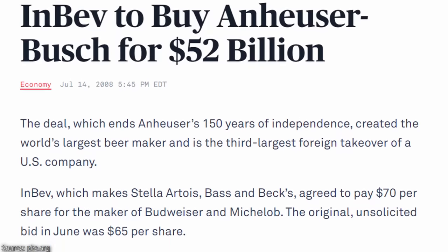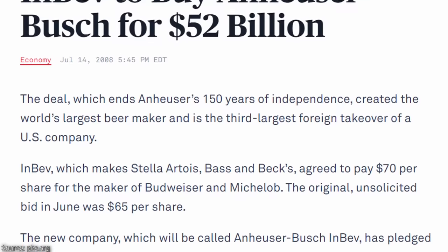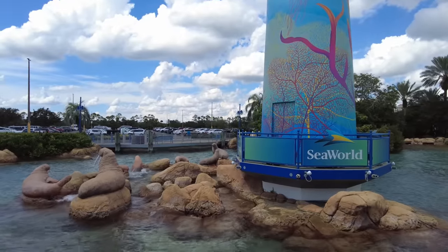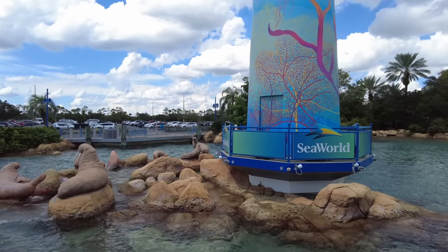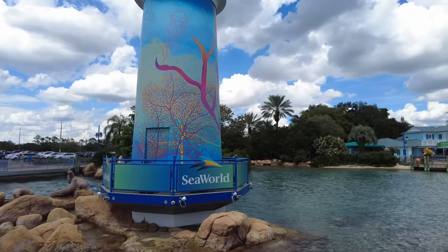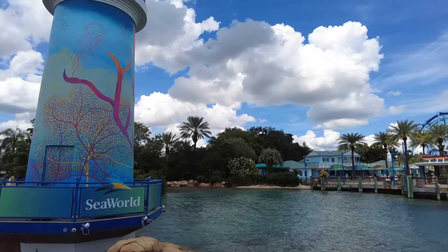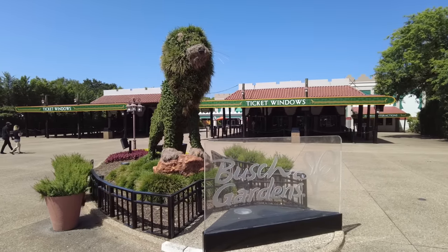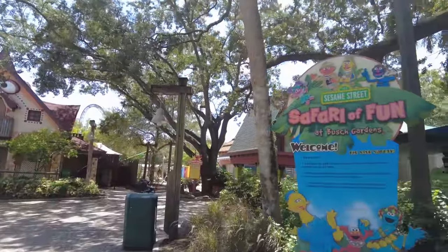On July 13th, 2008, massive beer brewer InBev purchased Anheuser-Busch for a sum of 52 billion dollars, allowing it to become the largest brewer in the world. With the merger of the two companies in 2009, they now became Anheuser-Busch InBev, and having absolutely no interest in running the parks, sold this division for a sum of 2.3 billion dollars to Blackstone, a massive alternative investment company that renamed this division to SeaWorld Parks and Entertainment, because SeaWorld was considered to be the stronger of Anheuser-Busch's park brands. Initially, things seemed good as most leadership was kept in place, and the parks were allowed to operate and expand as normal. The next change made to the parks after the acquisition was in 2010.